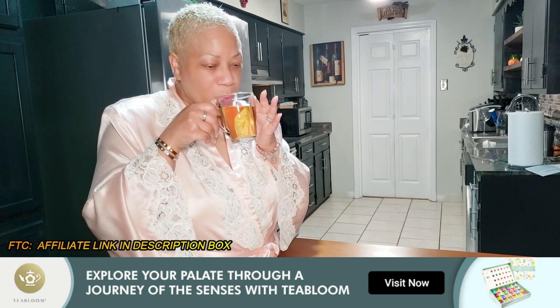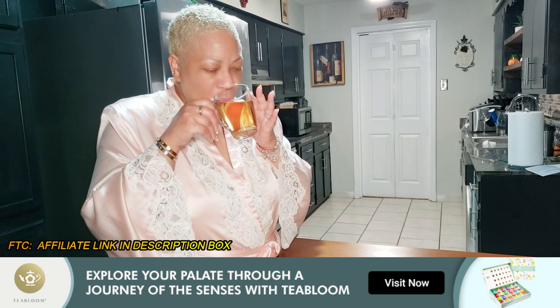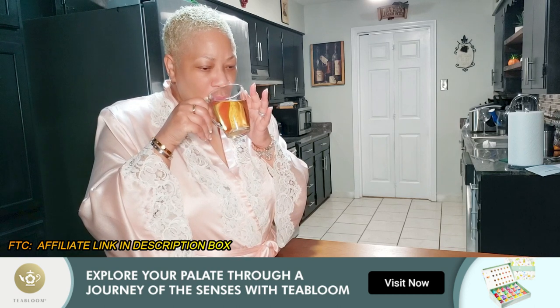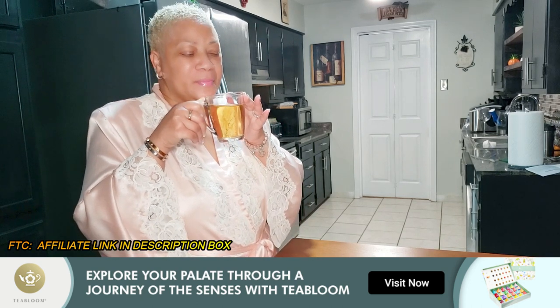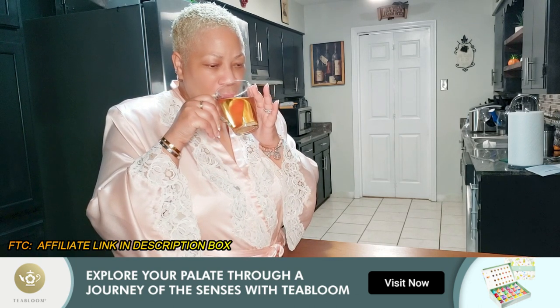Be sure to check out the website for all of the goodies. I want to thank Tea Bloom for sponsoring today's video and sharing this amazing tea with me. Y'all know I'm a tea connoisseur and I love a variety of teas. Be mindful that some of the teas may contain caffeine, so if you're not a caffeine drinker be aware of that — but enjoy your teas because they definitely have great benefits all around.